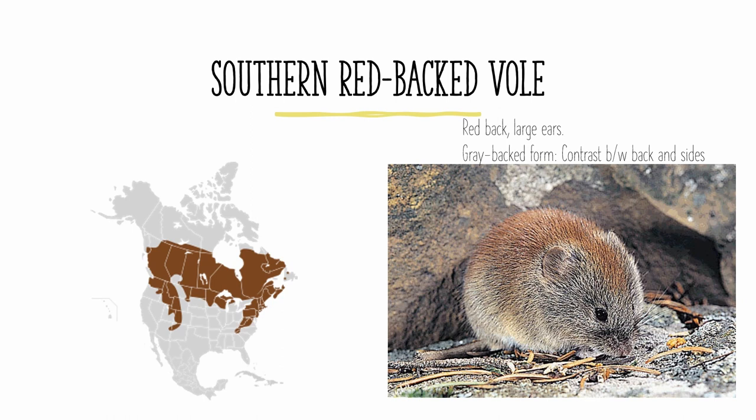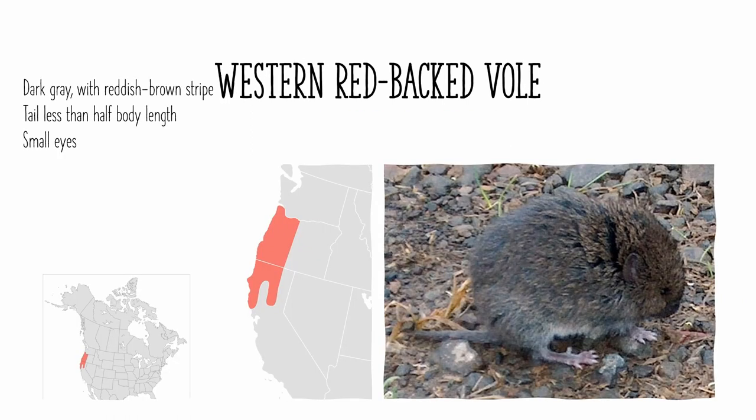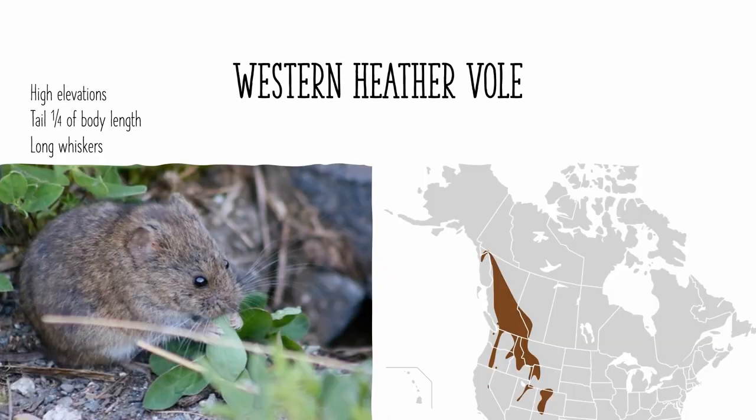The western red-backed vole is a little harder to identify, and it can be found in western Oregon and northwestern California. It is dark gray with a red-brown stripe going down the middle of its back. Its tail is just less than half of its body length, and it has small eyes.